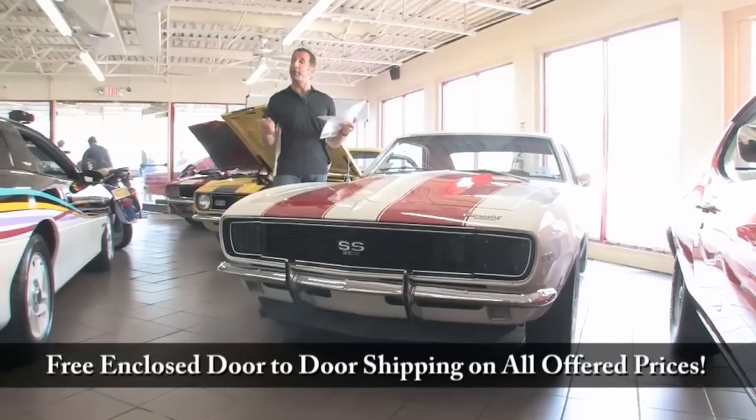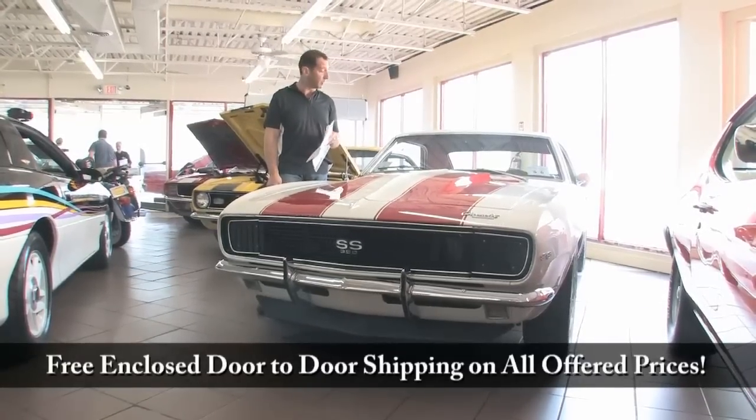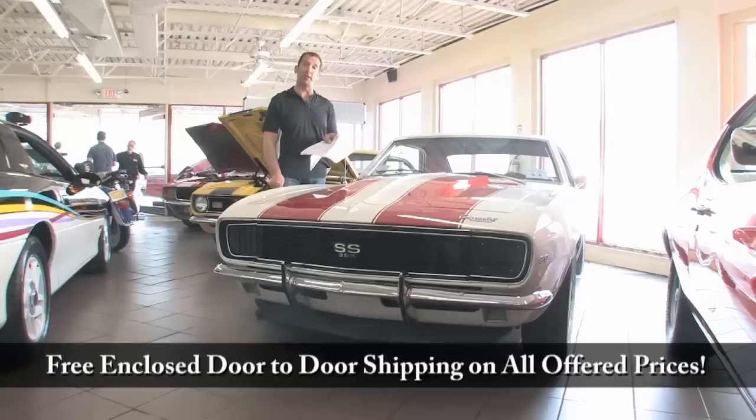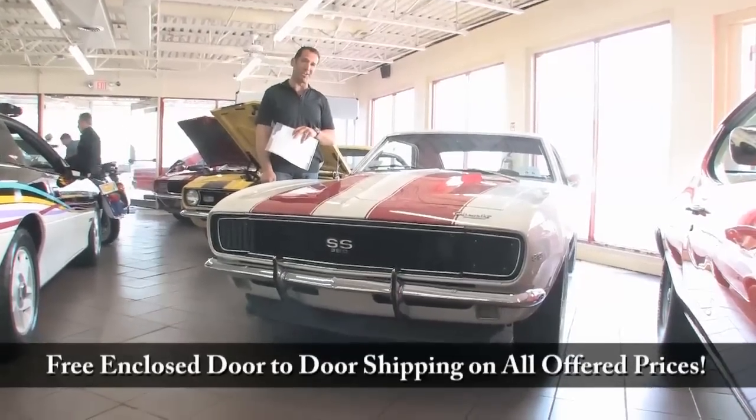Awesome, awesome car. Free and closed shipping is included with the price. We're Fleming's Ultimate Garage and we're super proud to present this really nice '67 RS/SS Pro Touring Camaro. Call us at 301-816-1000 and we'll tell you all about it.